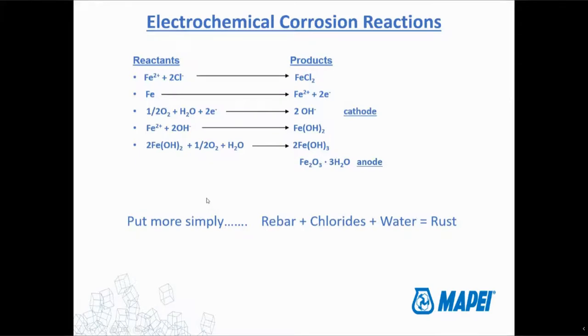More simply, without getting into the weeds of chemistry: rebar plus chlorides, water, and air is equal to rust. That's how we get rust of reinforcement steel — you have rebar, you have chlorides, water, and air, and all those things come together to create rust.